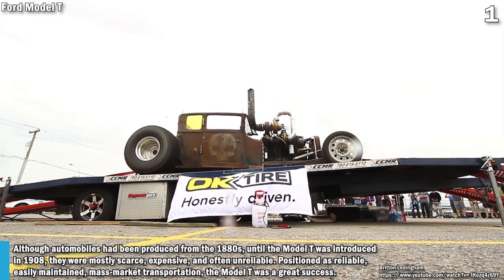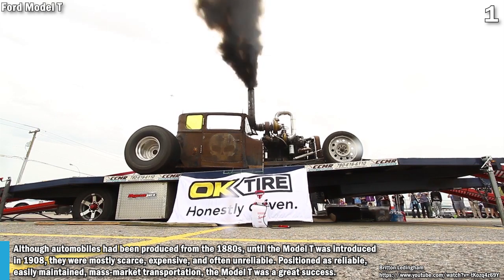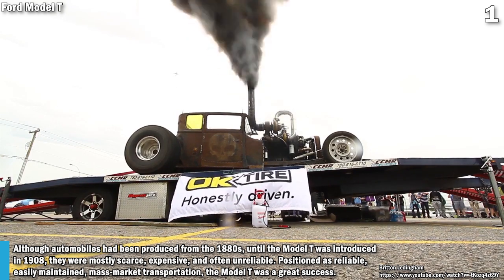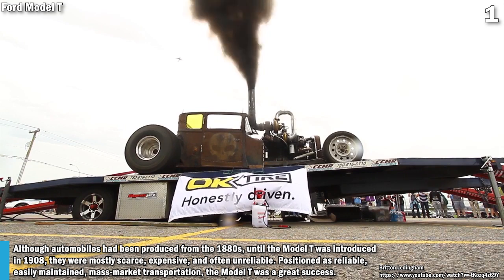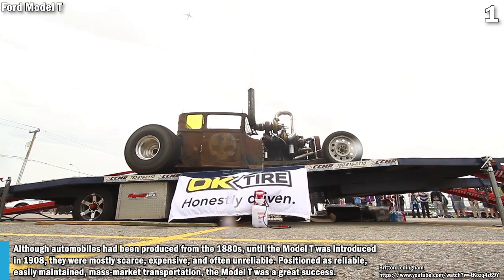Although automobiles had been produced from the 1880s, until the Model T was introduced in 1908, they were mostly scarce, expensive, and often unreliable. Positioned as reliable, easily maintained, mass market transportation, the Model T was a great success.